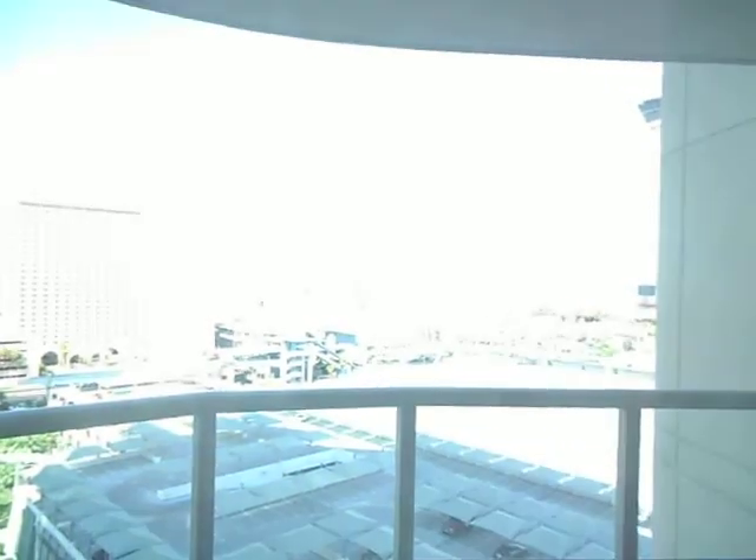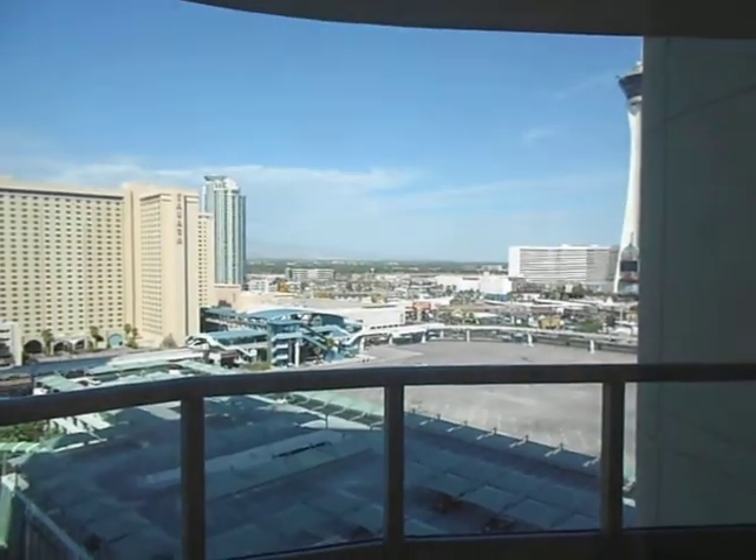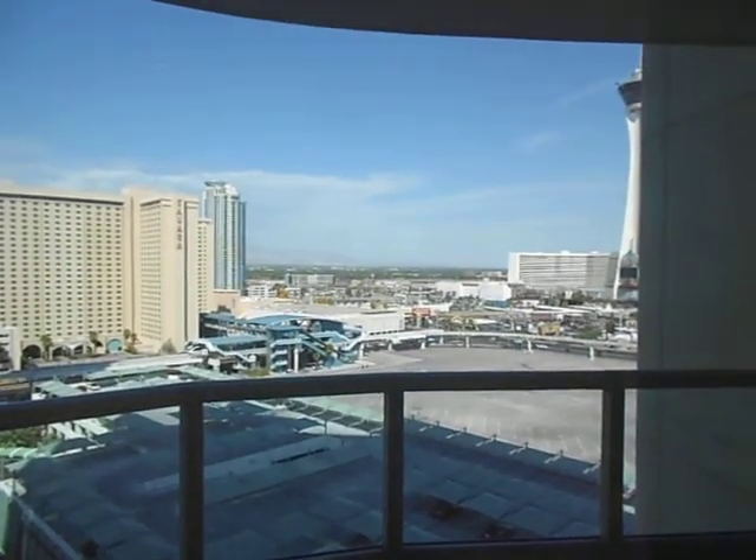Again, we have the parking lot below to the left, the other Turnberry Tower, the Sahara, and the Strat.